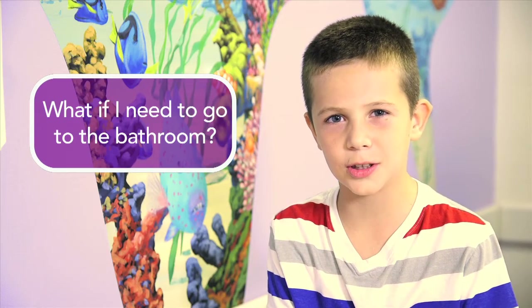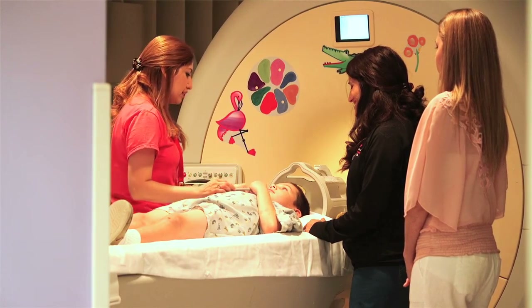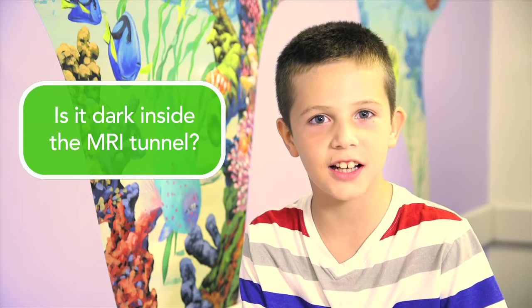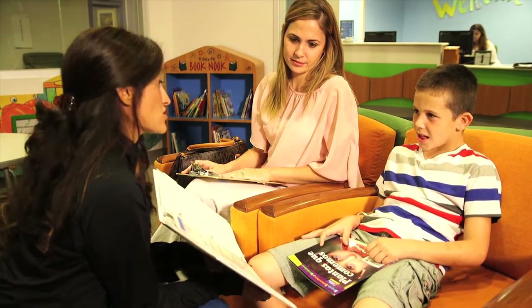What if I need to go to the bathroom? The MRI tech can see and hear you on the monitors. You will have a special squeeze ball in your hand, so if you need anything, just squeeze the ball and you can talk to the tech. Can I see my pictures? You sure can — the doctor will go over your pictures with you and your family at your next appointment. Is it dark inside of the MRI tunnel? No, the room lights are always on. If you have any questions before your appointment, you can call the Child Life Department. We want to make sure you have the best experience possible. At Texas Children's Hospital, we're here to help.